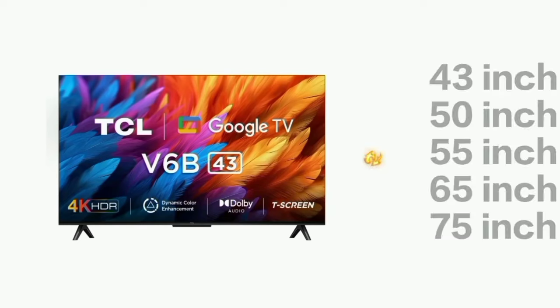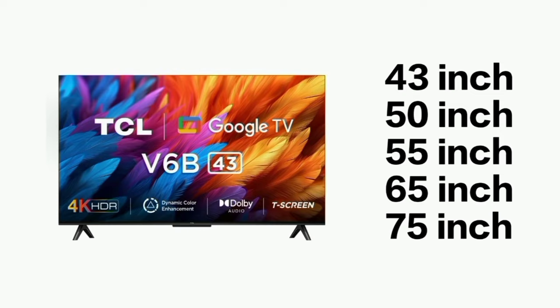This 4K TV is available in multiple screen sizes: 43 inch, 50 inch, 55 inch, 65 inch, and 75 inches.